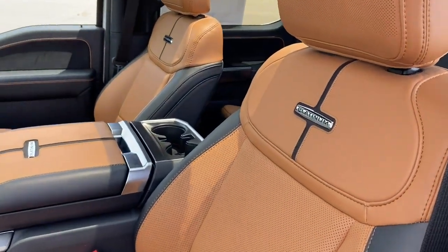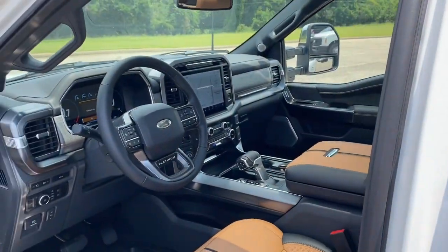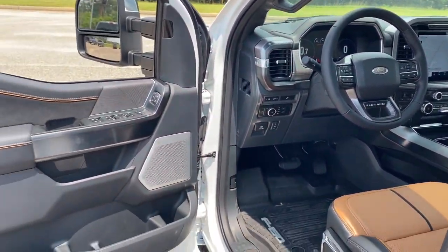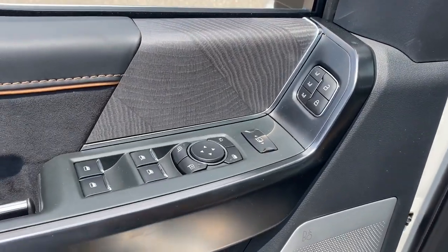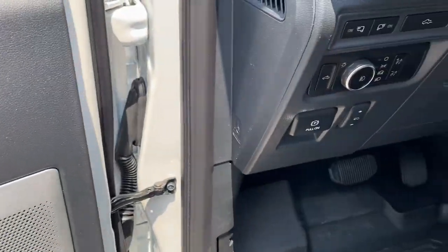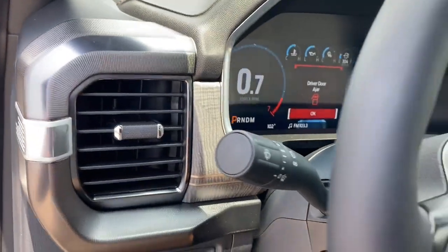These are just some of the great options this vehicle comes with: heated steering wheel, 360-degree view camera, Apple CarPlay and/or Android Auto, heated and/or cooled front seats, moonroof, heated driver's seat, keyless entry, satellite radio, 4x4, and fog lamps.